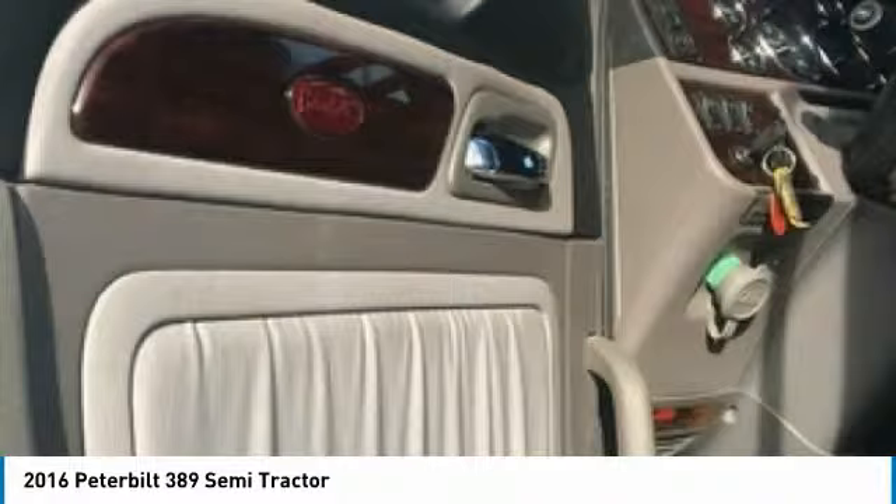This 2016 Peterbilt 389 is field-ready and priced to sell. This truck has been very well maintained, which has enabled its clean, work-worthy condition. If you are eager to meet the demands of any rigorous lifestyle, then don't miss out on this great opportunity.